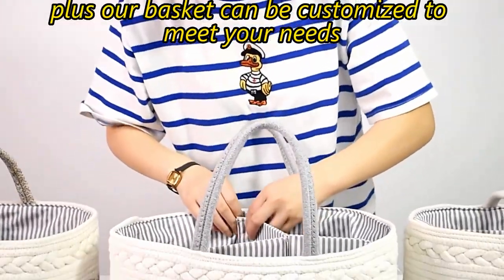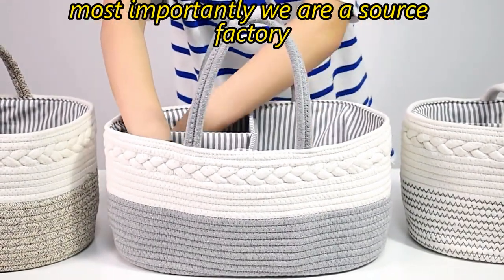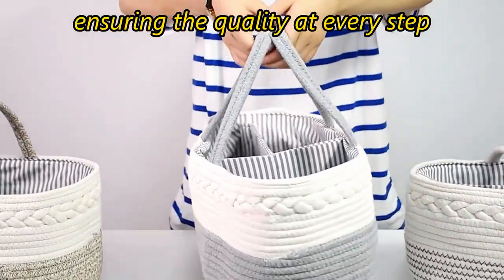Plus, our basket can be customized to meet your needs, providing you with the best service possible. Most importantly, we are a source factory. We control the entire process from raw material sourcing to production, ensuring the quality at every step.